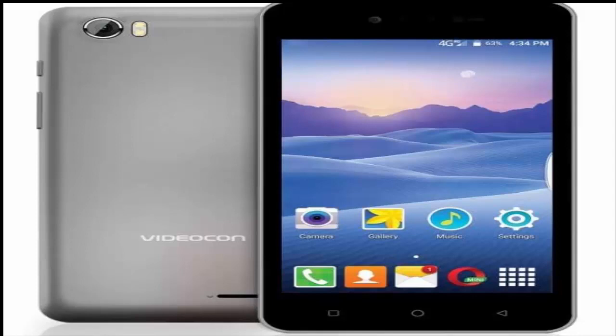The Videocon Delight 11 Plus has been priced at Rs. 5800 and will be available via major brick-and-mortar stores across the country by the end of this month in a single space gray hue.